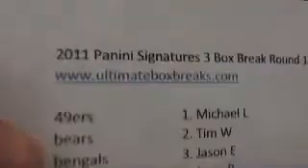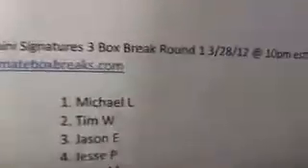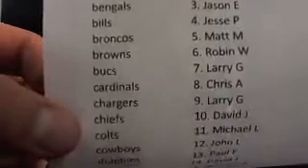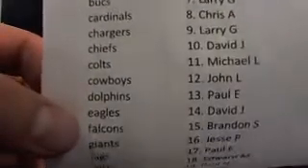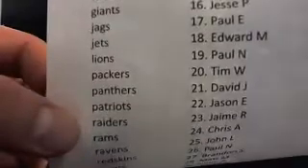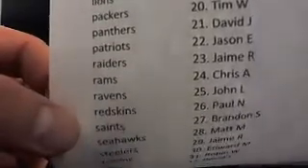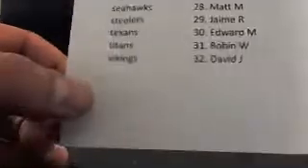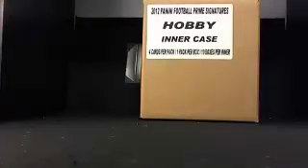Here is the breakdown of the names. Panini Signatures three box break round number one, 10 PM, just a little bit late, no biggie. And here's everybody's name. Get a good look, maybe write it down. That's everybody right there. So let's crack into this stuff — I'm pretty excited to see what it looks like.